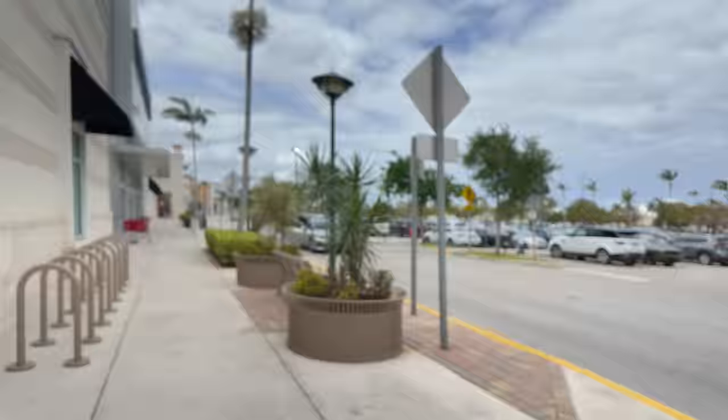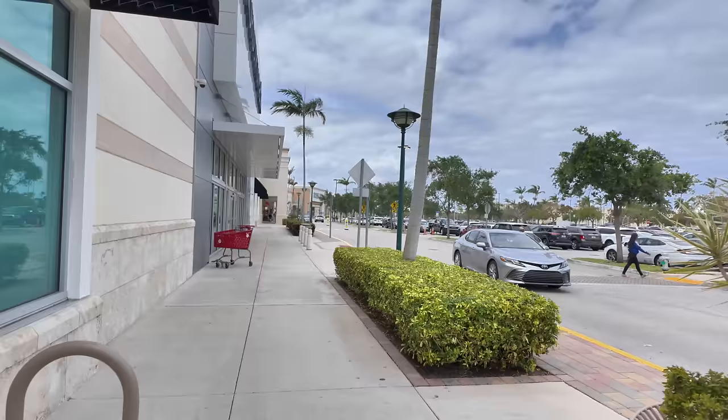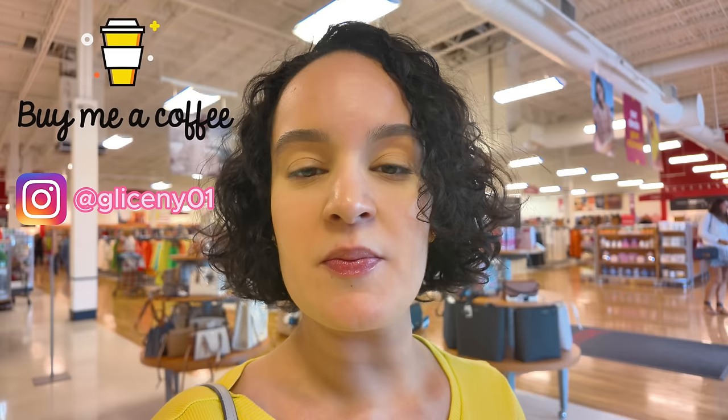We just got out of the DSW, we're here at the Tanger Outlets and we're heading to the TJ Maxx. I want to see what new things they have here. It's kind of cloudy today here in South Florida, super windy. Let's go check out TJ Maxx — they put new things in almost every single day so let's see what we can find.